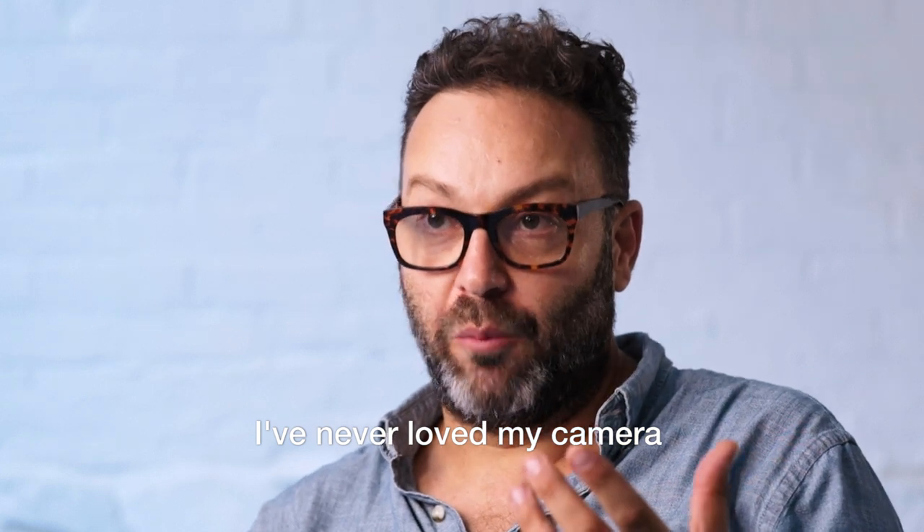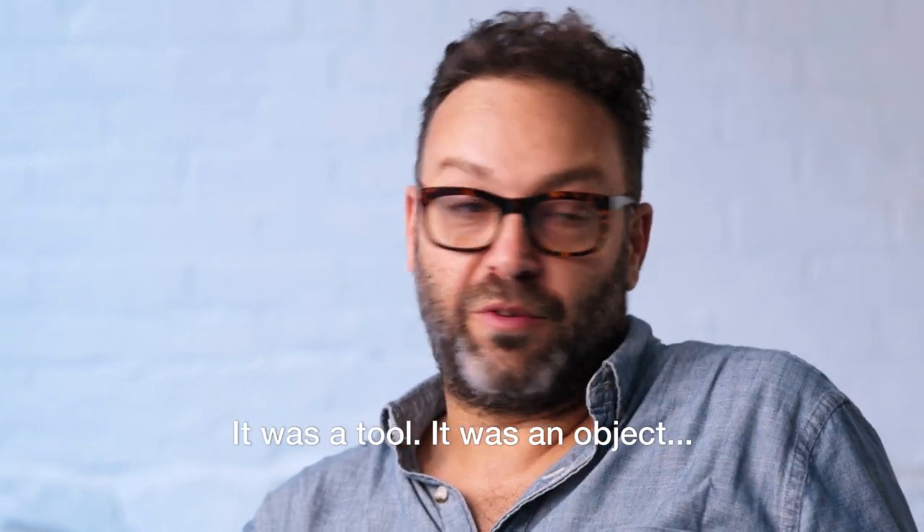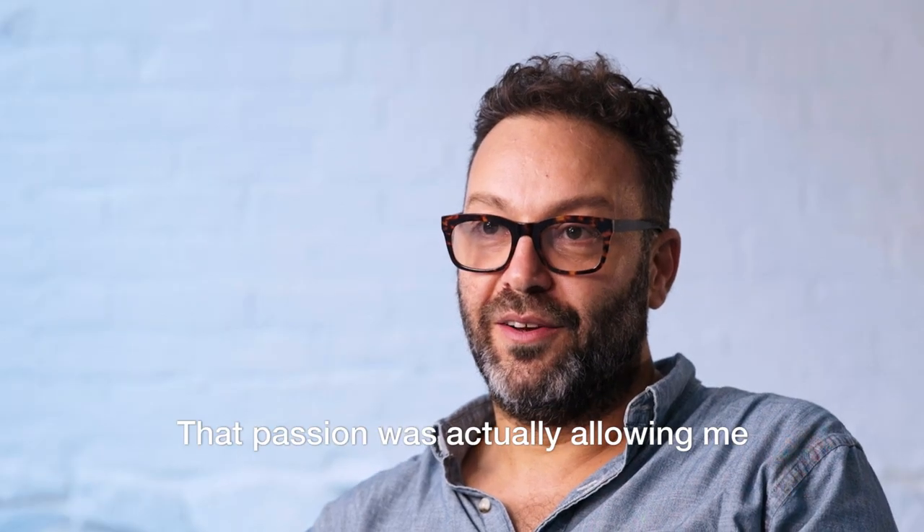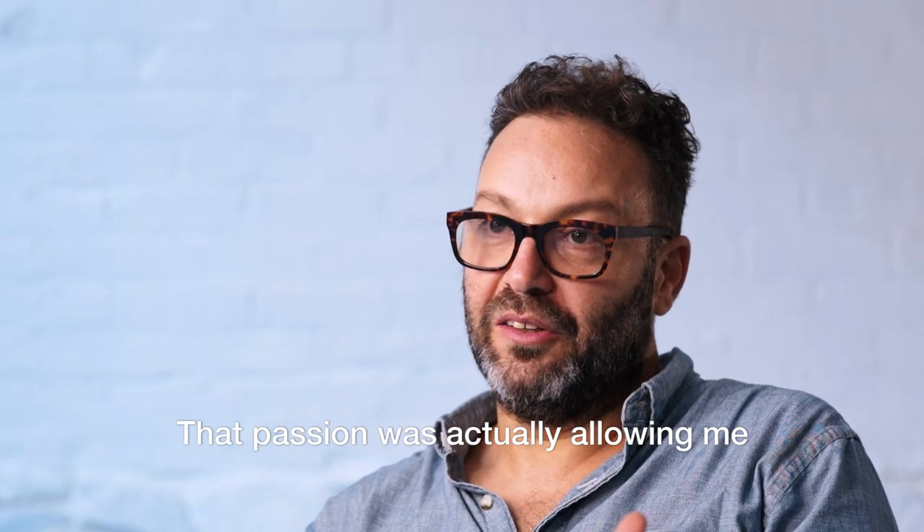I've never loved my camera. It was a tool, it was an object. Until I got my first Leica S, that passion was actually allowing me to take better photographs.